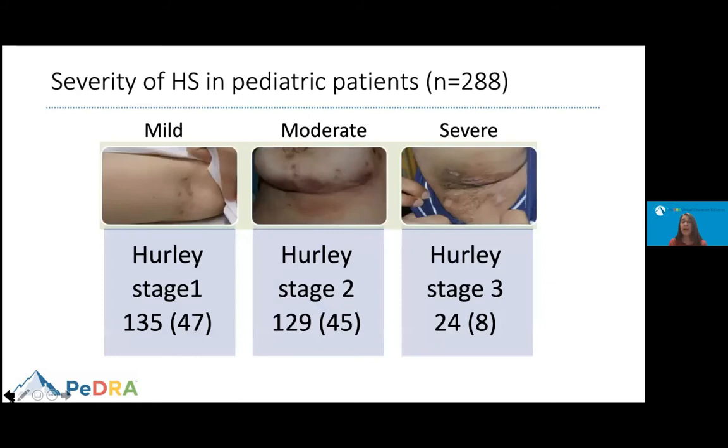When we tried to determine severity of hidradenitis suppurativa in pediatric patients, we had sufficient information on 288 patients. We found that almost 50% presented with mild disease, about 45% had moderate disease at presentation, and 8% had already severe disease when examined for the first time.